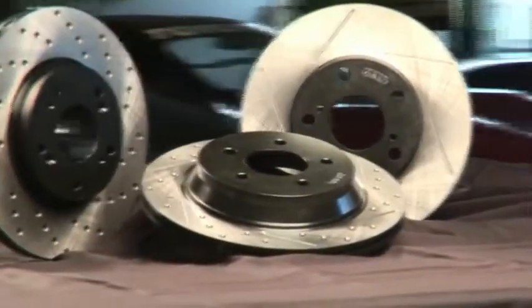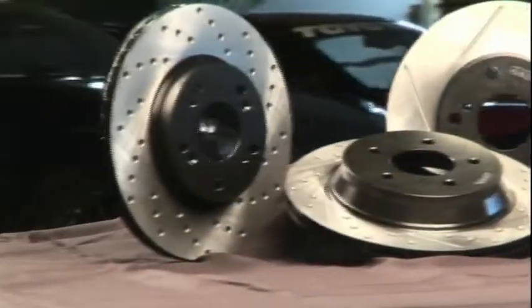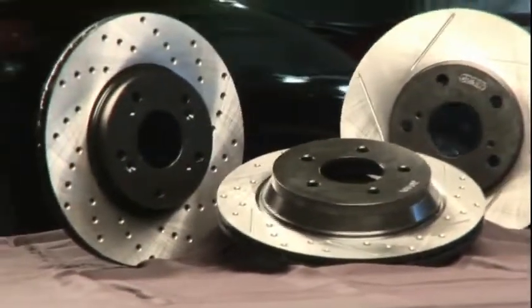Whether slotted, drilled, or both, all performance rotors clean the pad, give more bite, and let gases and water escape during braking.